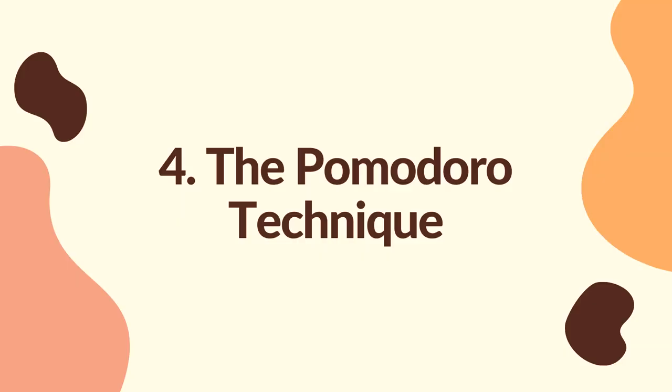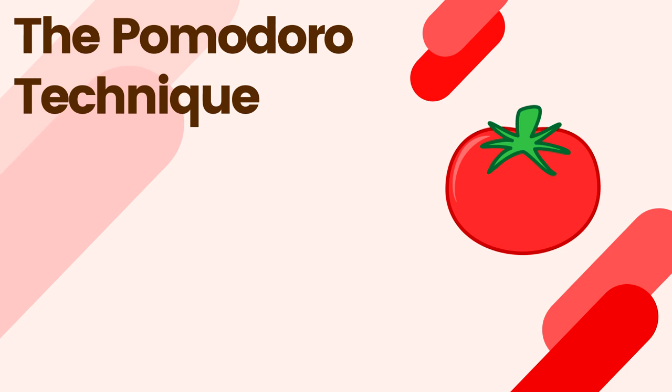The fourth thing on my list is the Pomodoro Technique. It means tomato in Italian, and it's called that way because the legend who came up with it had a timer in the shape of a tomato. Now, contrary to popular belief, you don't actually need a tomato clock in order to use this technique. So the six steps of the Pomodoro Technique are listed here.